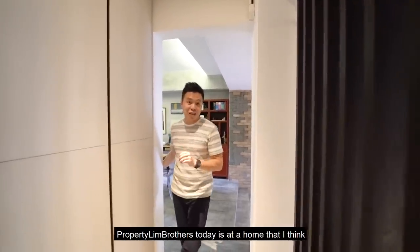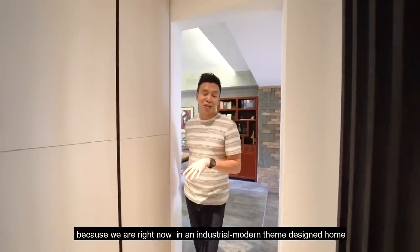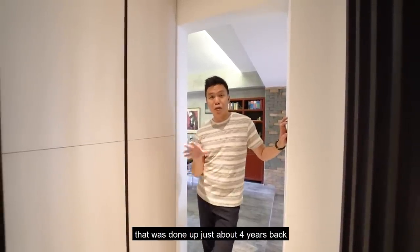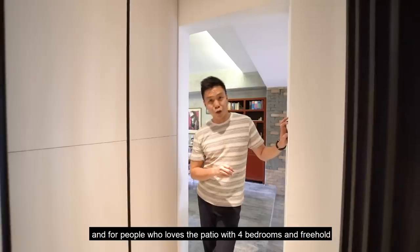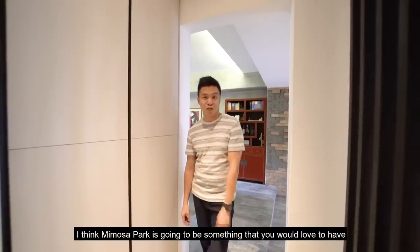Today I have a home that I think is going to blow you away. We are right now in an industrial modern themed design home that was done up just about four years back. For people who love a patio with four bedrooms and freehold, I think Mimosa Park is going to be something that you would love to have.